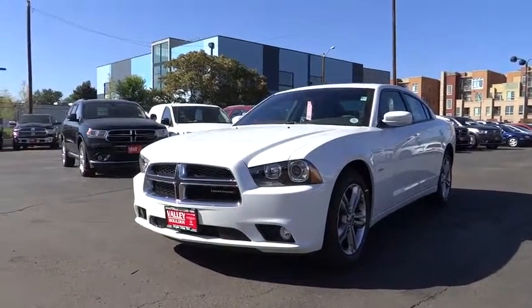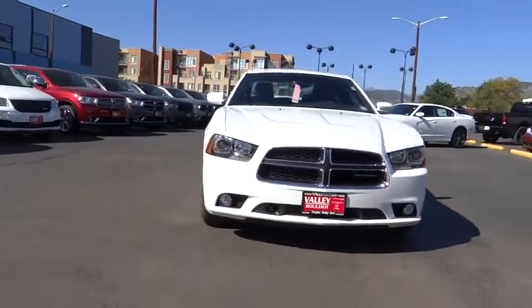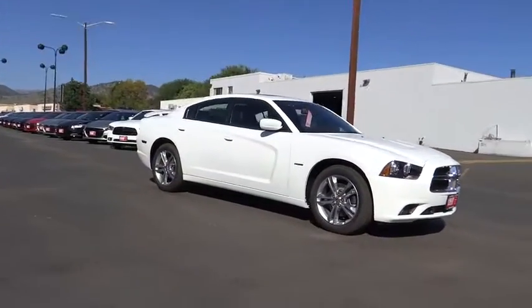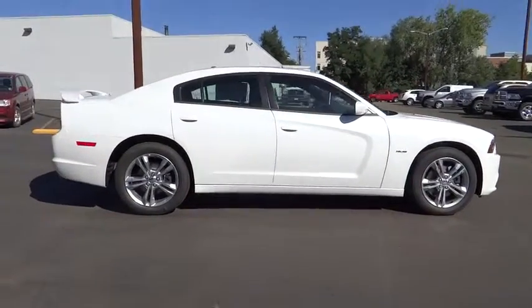The 2014 Charger injects some versatility, comfort, and sophistication into your muscle. The Charger is a powerful sedan that excites at every turn. Peace of mind comes standard with Charger's 5-star government front and side impact crash test rating.